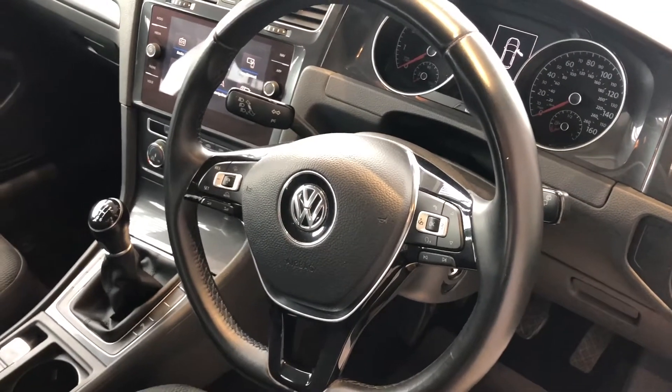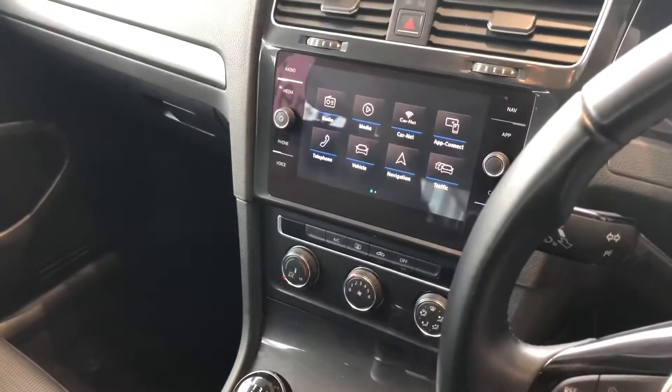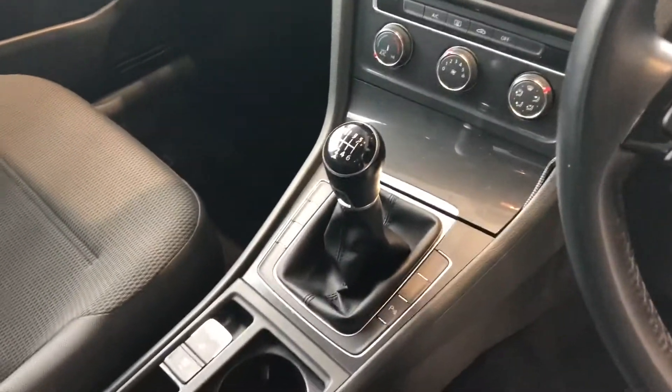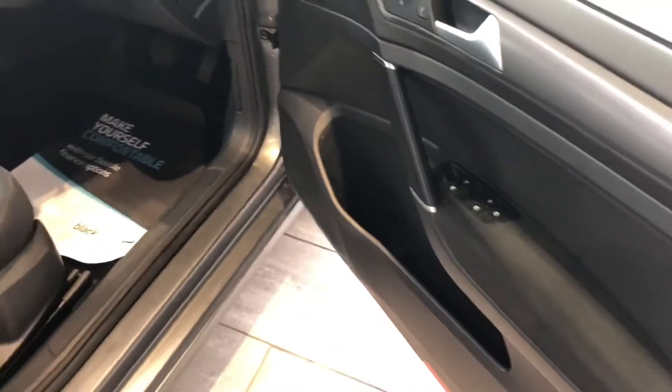Inside you've got a multi-function steering wheel with adaptive cruise control and all your audio controls on the steering wheel. You'll also benefit from automatic headlights, sat nav, DAB radio, Bluetooth for your phone, and Apple CarPlay. There's a 6-speed manual gearbox, electronic handbrake, a nice centre armrest, and both the driver and passenger seats are height adjustable, with electric window controls as well.